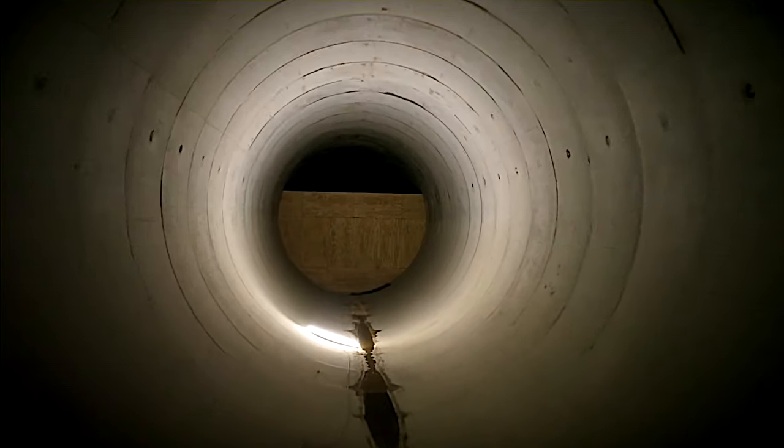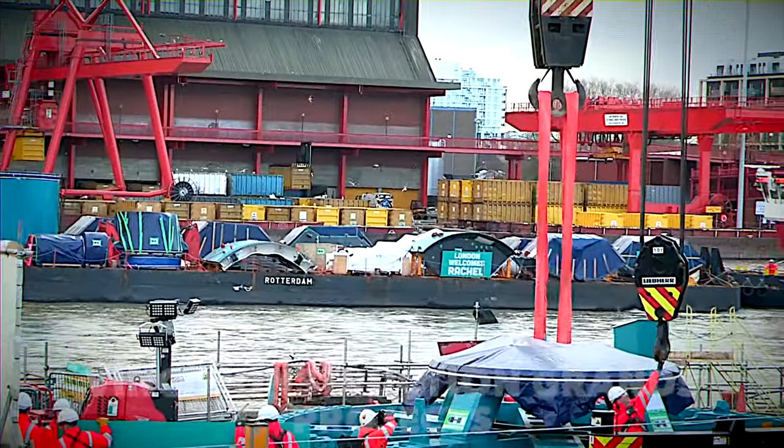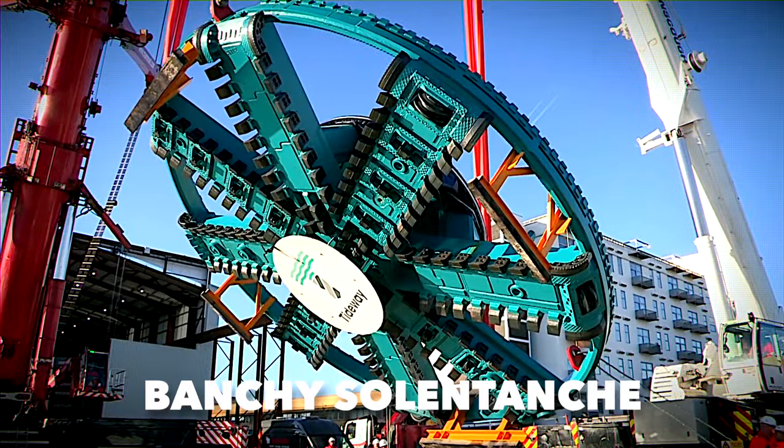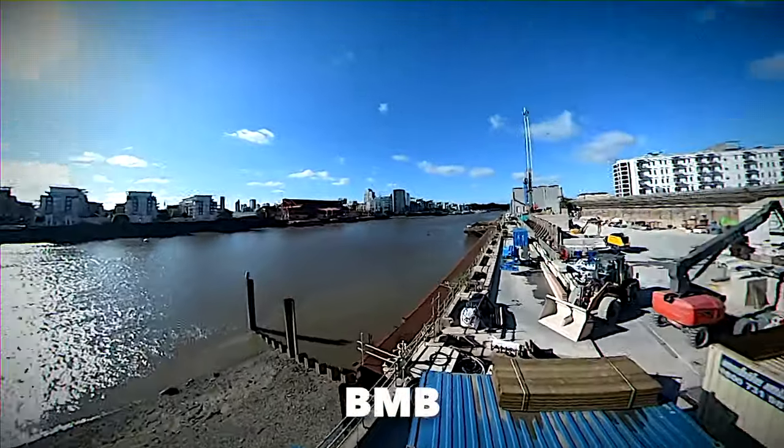Construction is managed by joint ventures with contractors announced in February 2015. Costain, Vinci Construction Grands Projects, and Bachy Soletanche handled the East London segment; Ferrovial and Lang O'Rourke in Central London; and BMB in West London.